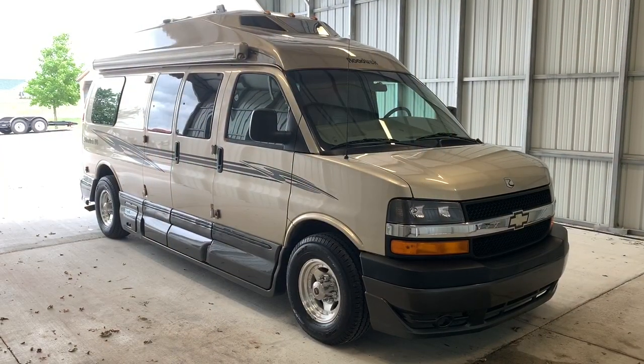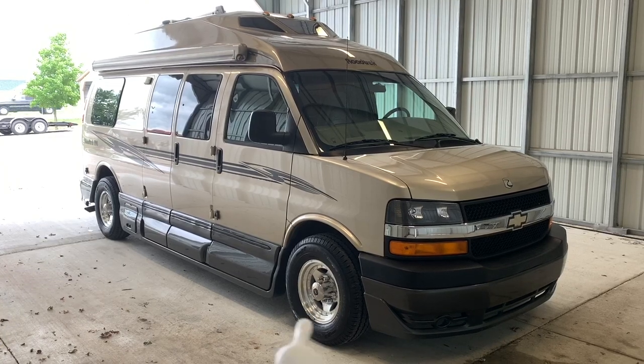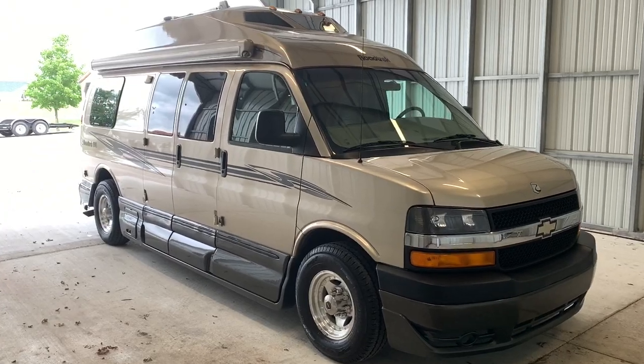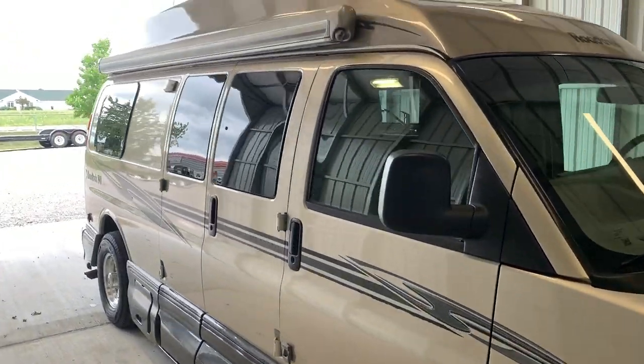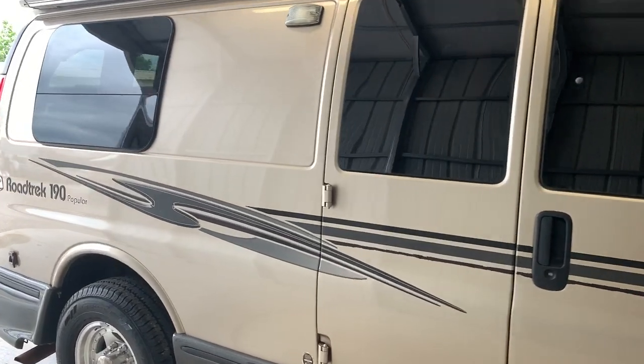We're going to run around the outside of this Roadtrek 190 Popular. We are 20 and a half feet from bumper to bumper. We have four brand new tires and an 11-foot awning. This does sit on the Chevy 3500 chassis and is powered by the six liter Vortec V8 engine. Nice and clean and straight on the outside here.